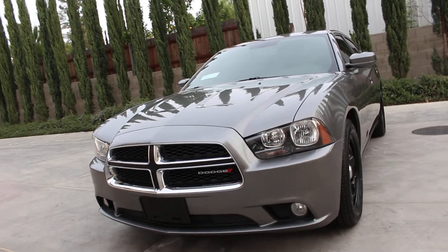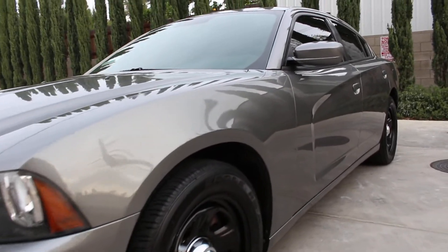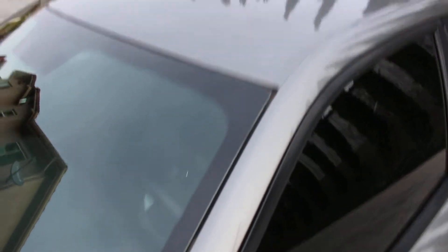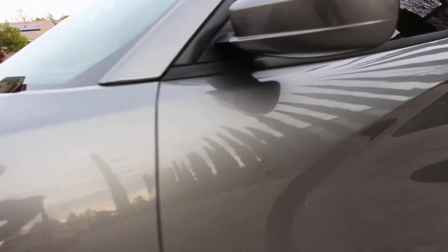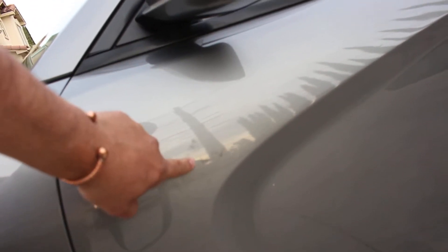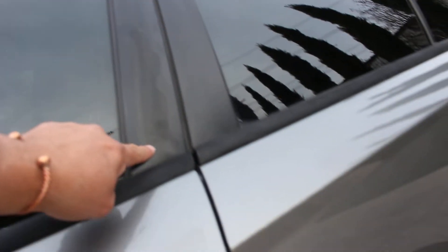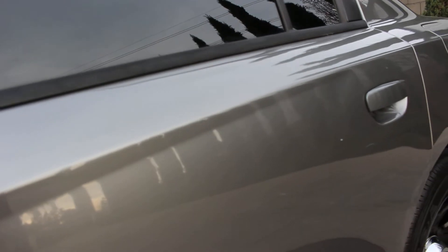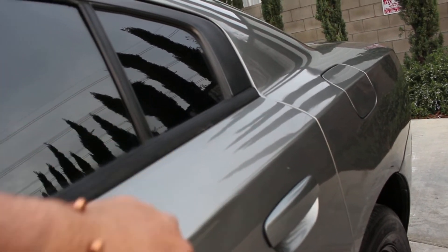Those are factory fog lights — they do work, and we'll get to those. I do have some scratches here on the roof. I also have some type of stain right here — my detail guy couldn't get that off. It looks like it's under the paint; I don't know what it is, but it's there. There are scratches here and here, a little paint peeling here, and one small door ding right here.